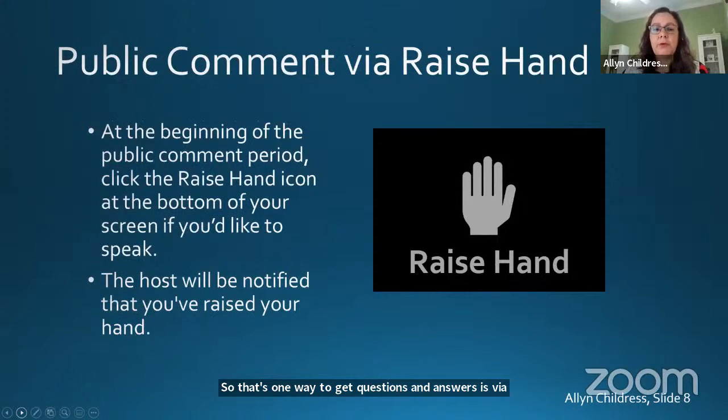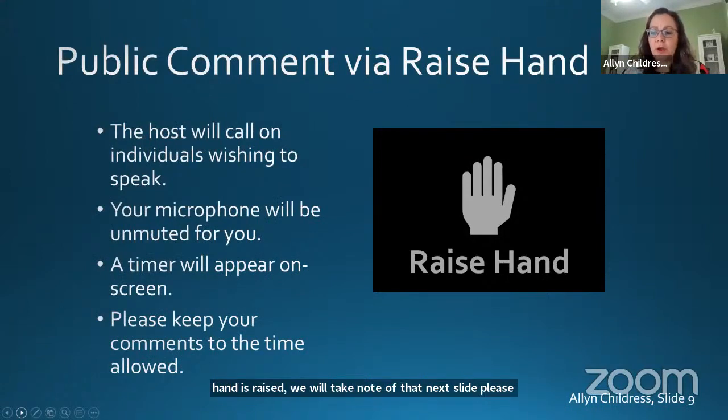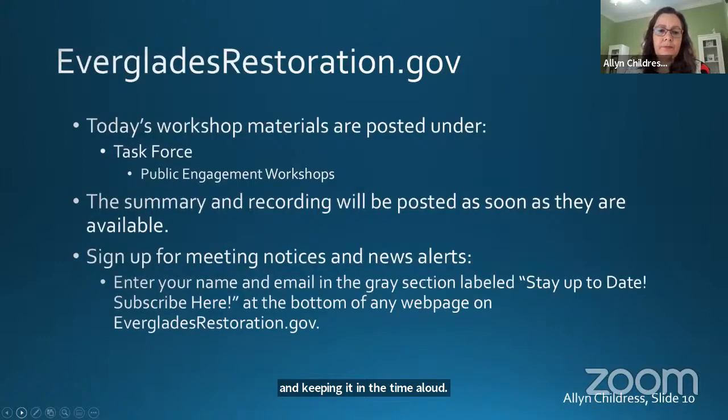We will also have the typical public comment at the end, following the chat session, where you are able to provide verbal comments. You can use the raise hand feature in Zoom. We will be calling on you one by one, letting people know who's on deck to be ready next. We will unmute your microphone, and depending on the time allowed, we'll have a timer to help guide your comments so we can hear from everyone. All of this information is available on evergladesrestoration.gov. We will have all the proceedings, summaries, and the recording of the video available as soon as possible. At the bottom of every page on our website, there's a stay-up-to-date section where you can sign up for email reminders of upcoming meetings.